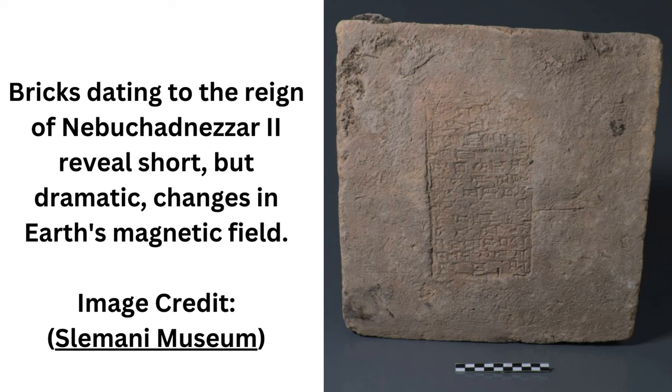The geomagnetic field is one of the most enigmatic phenomena in Earth's sciences, says geophysicist Lisa Talks of the Scripps Institution of Oceanography in the U.S. The well-dated archaeological remains of the rich Mesopotamian cultures...